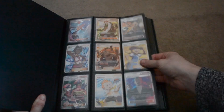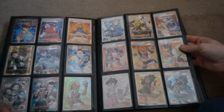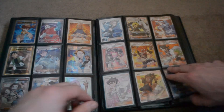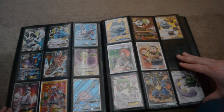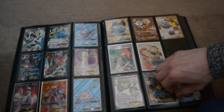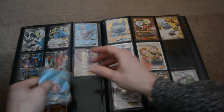We've got quite good ones there, two more pages of full art trainers — awesome. More full arts, I'm pretty sure the folder was all full arts when I bought them.